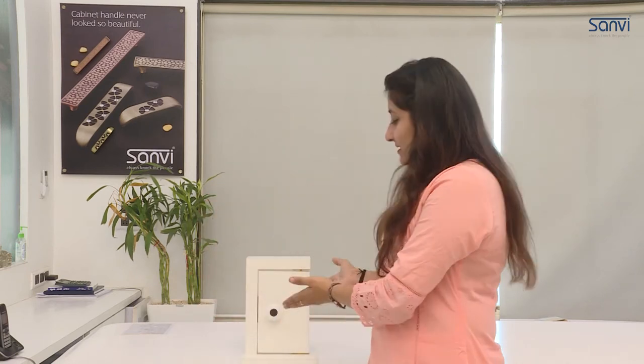Hello everyone! As you all know, Sanvi Enterprise is known for its quality products. So, here we are coming up with the most demanding product, Digital Locks.